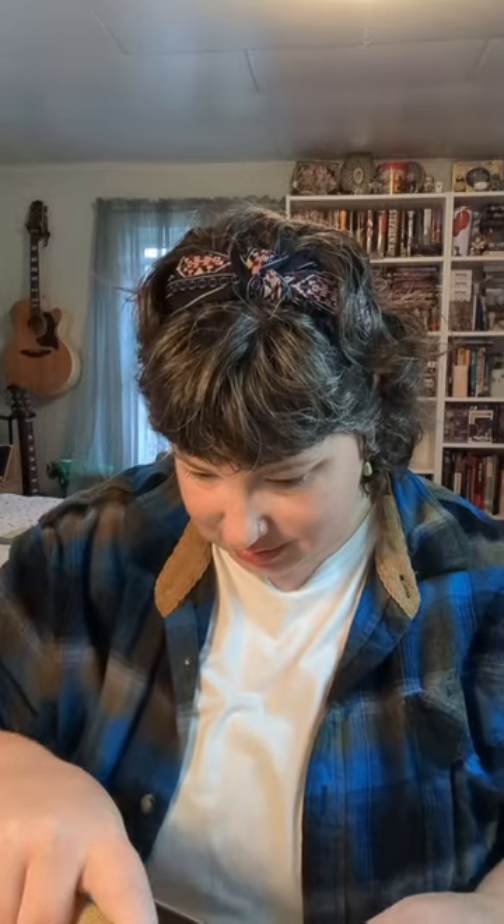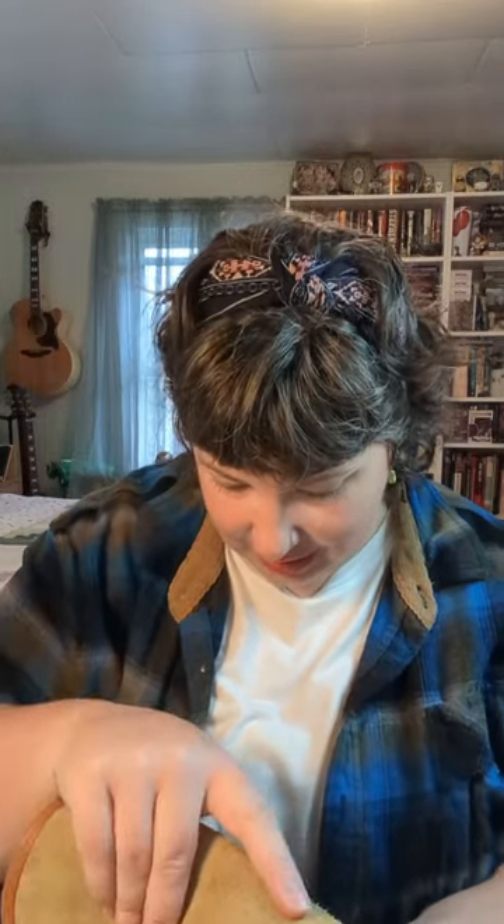Then the find of the day was the Dooney and Bourke bag — look at how cute this is. It's one of the originals, it's got the little duck on the back and it's in really great condition. I looked this up after we left, and it was nice because the owner had put air bags in there and it looked like she didn't even really use it that heavily.